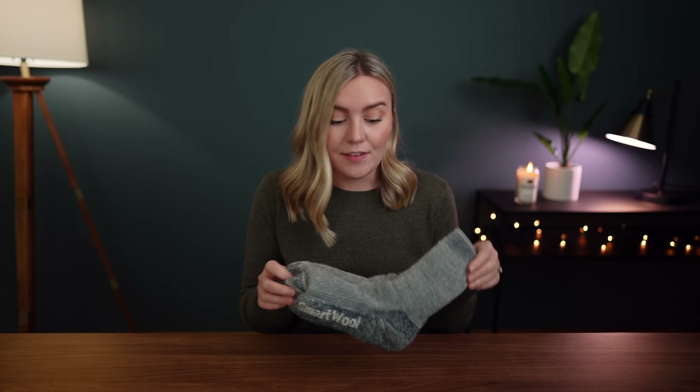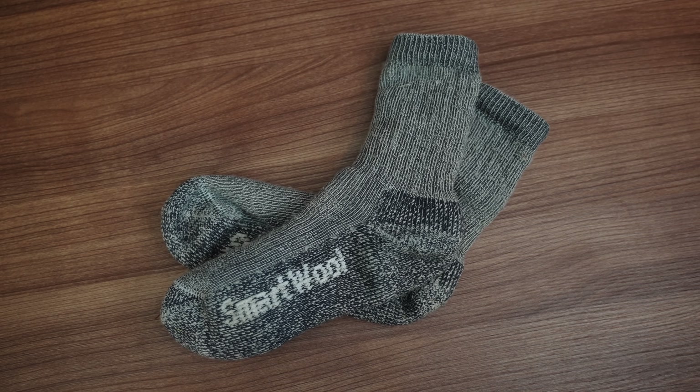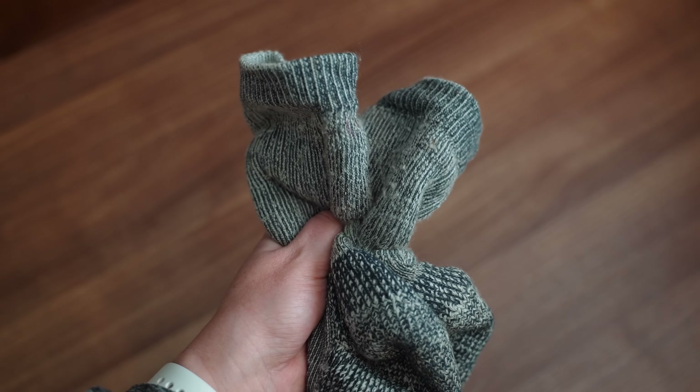Next up is a pair of socks — these are the Smartwool Trek Heavy socks. I'm a huge fan of Smartwool products; I have a lot of their socks and some of their base layer items. What I like about these is they're extra, extra thick and squishy, as you can probably see just by looking at them. That makes them really great for wearing with boots and keeps things from rubbing on you. I also wear them around the house pretty much every day. If they're clean, they're the ones I'm reaching for. I own two pairs, and the other pair is on my feet right now.